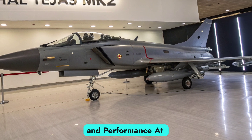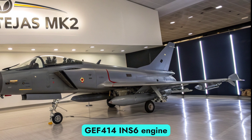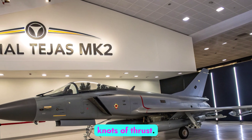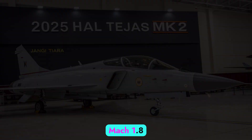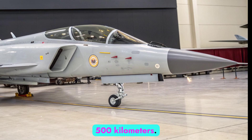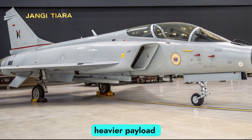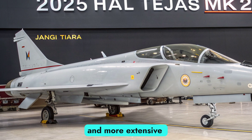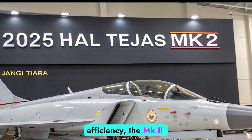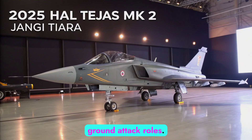Engine and Performance: At the heart of the Tejas MK2 is the powerful GE F414-INS6 engine, offering nearly 98 kN of thrust. This allows the jet to reach speeds over Mach 1.8 and achieve a combat radius of nearly 1,500 kilometers. The engine upgrade is key for the MK2's heavier payload capacity and more extensive avionics systems. With an increased thrust-to-weight ratio and better fuel efficiency, the MK2 is well suited for both air superiority and ground attack roles.